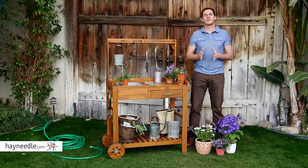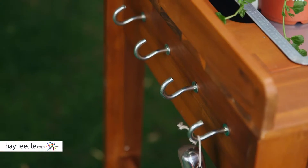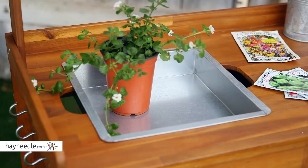And rounding it out, the Bellum Living Harvest Potting Cart has 10 total stainless steel hooks for garden tools and other supplies, as well as a removable stainless steel tray for added functionality.